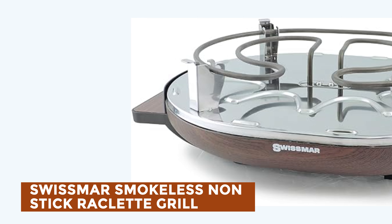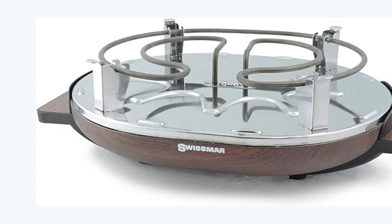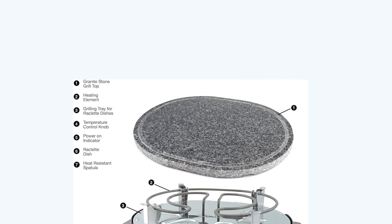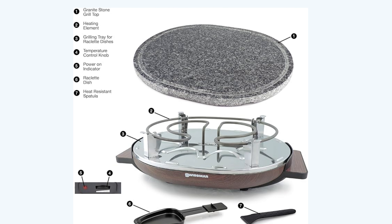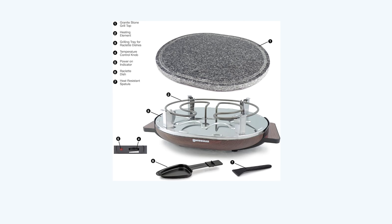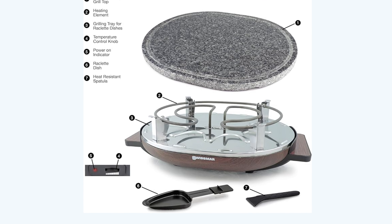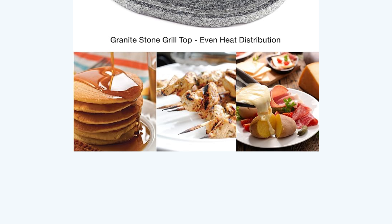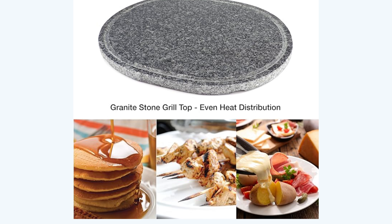Swissmar Smokeless Non-Stick Raclette Grill. Indulge in the culinary beauty of the Raclette Party Grill, featuring a striking granite top that elevates your cooking experience. Its reversible cast aluminum non-stick grill plate adds versatility, allowing seamless transitions between grilling and crepe making. With its unique oval design, this grill combines aesthetic appeal with practicality. Accommodating eight non-stick Raclette dishes, it offers the perfect platform for melting various types of cheese. The variable heat control, along with 1,200 watts of power, ensures precise temperature regulation. Smokeless and complete with eight heat-resistant spatulas, it promises a hassle-free cooking experience ideal for residential use.